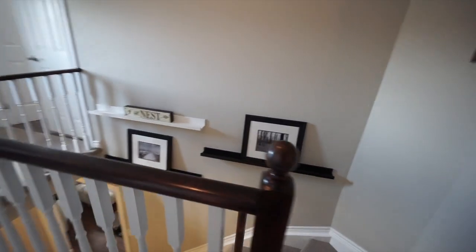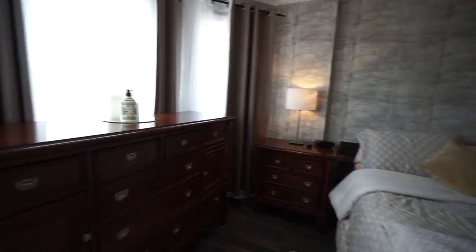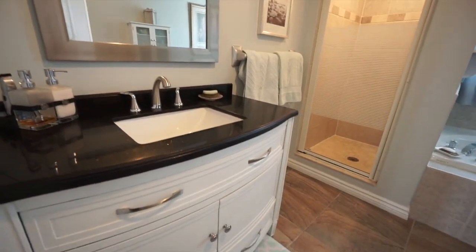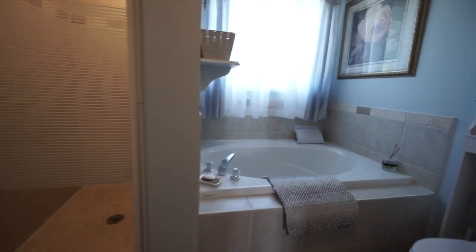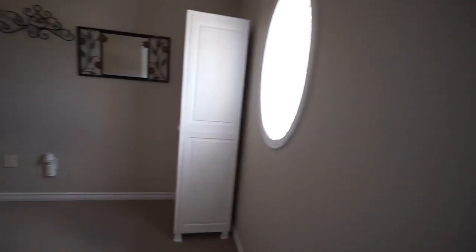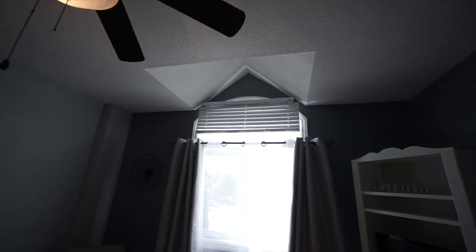A very attractive landing area upstairs with this railing — the spindles in white. Double door entry into the master. Isn't this a lovely room? Walk-in closet there, very nice sink, and a lot of upgrading, replacing, and improving over the years. Very attractive window here, some really nice features, mirrored closets, crown molding, and a lot of details on the trim.